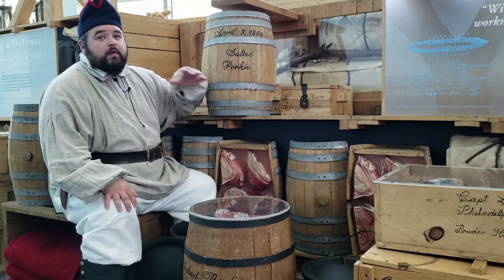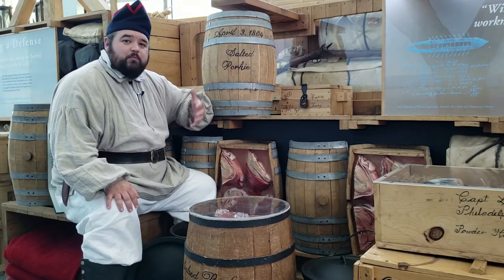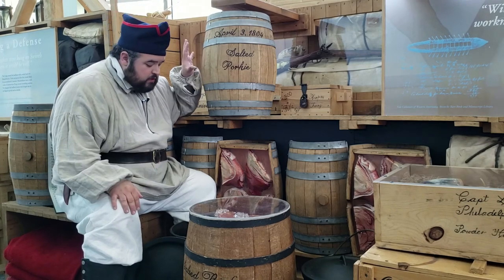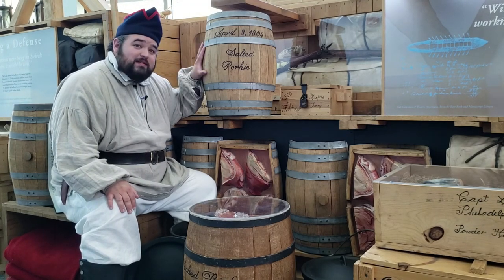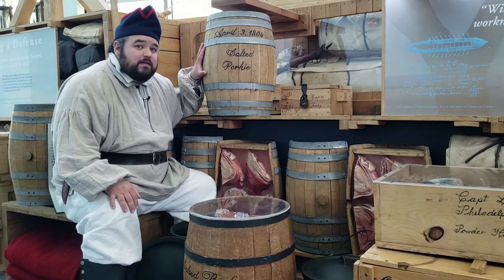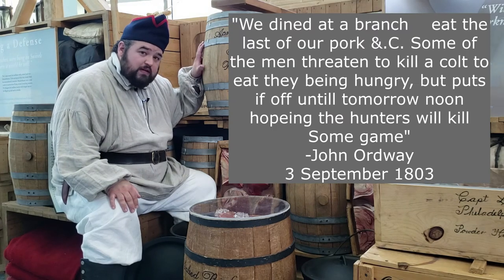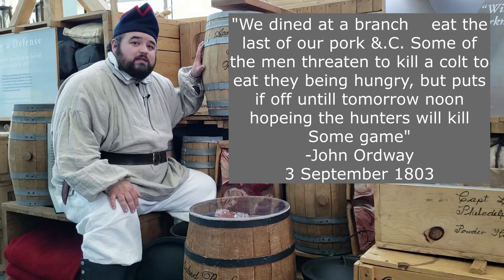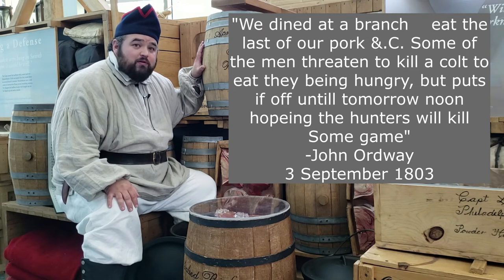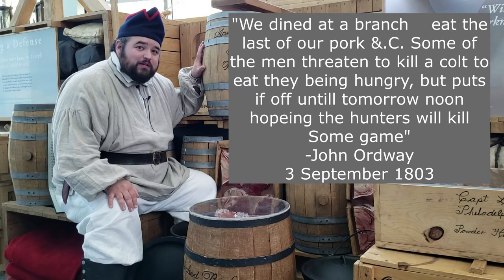It's not terrible, but the men would much rather have fresh meat — that's why they're always going out hunting, trying to supplement that diet of cured meats with fresh stuff. This pork will last them a long time. They're carrying over 3,000 pounds of it, and it will actually last them until at least September of 1805. It's on September 3rd of 1805 when John Wardley writes that they ate the last of their salted pork — meaning it lasted over a year and a half from when they packed it in March or April of 1804.